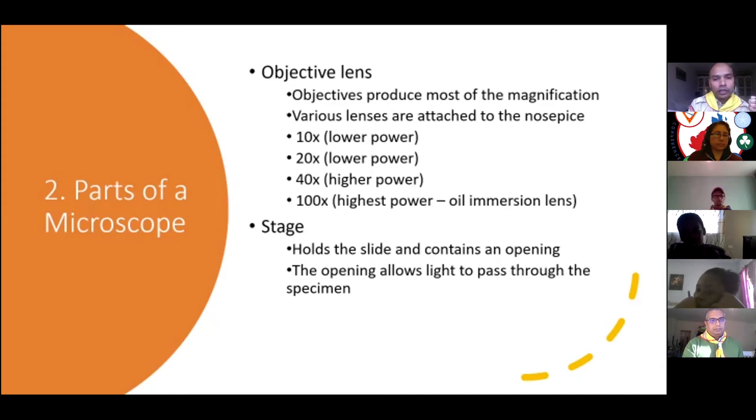What is the total magnification if you're using a 40x objective lens? The ocular lens is always standard 10x, and the objective is 40. Cheryl said 400 — that's right! 10 × 40 = 400. That means the object you're seeing is magnified 400 times, so it's literally 400 times bigger than real life.